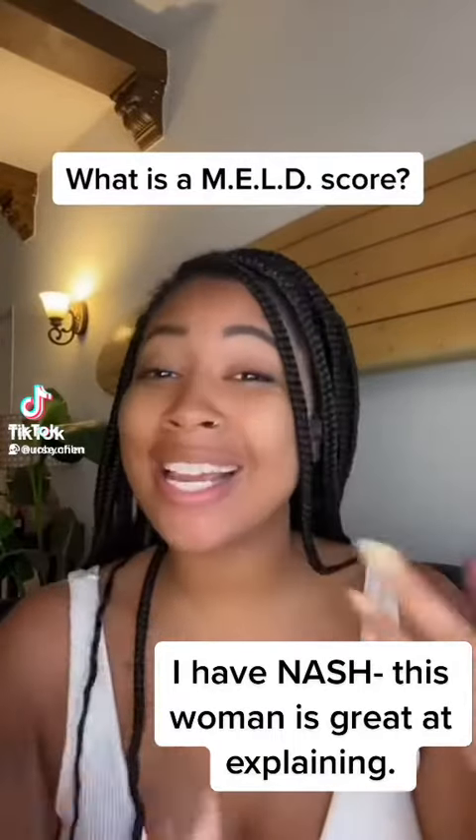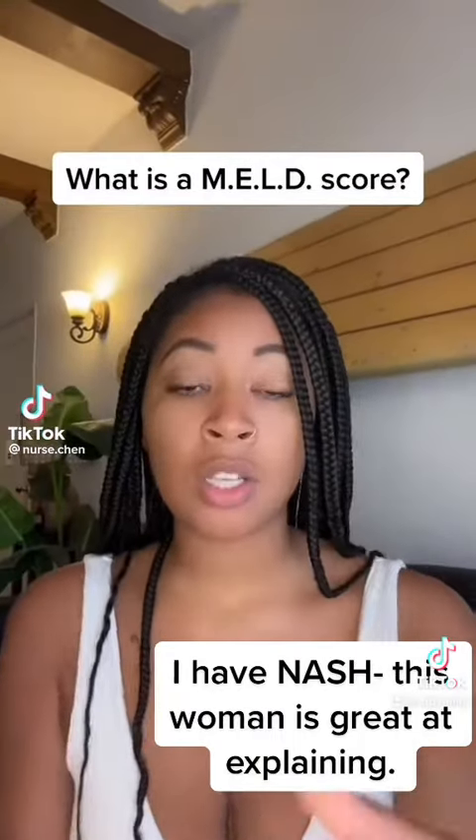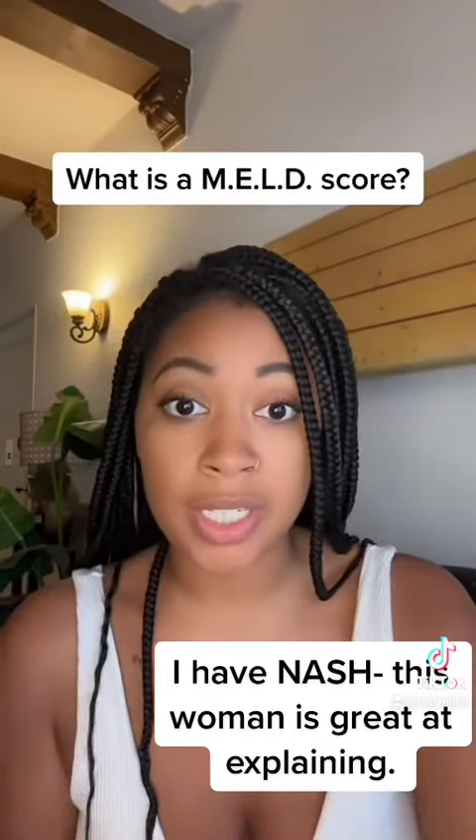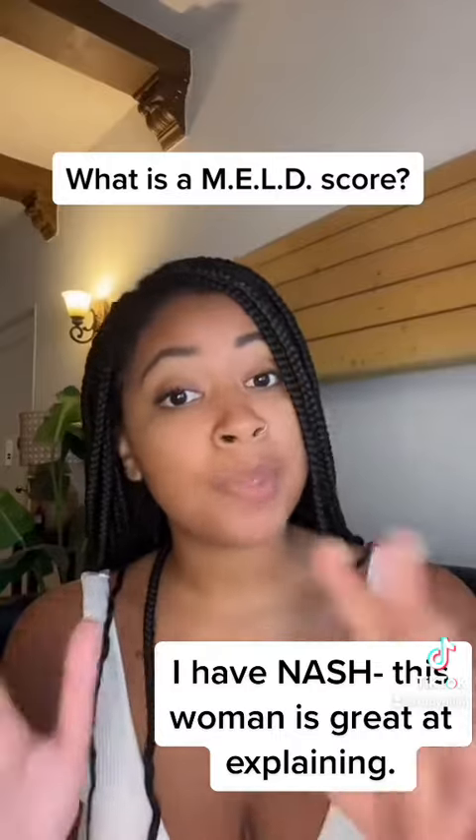So what is a MELD score? A MELD score is what we use to determine how severe a patient's liver disease is, and it ranges from 6 to 40.